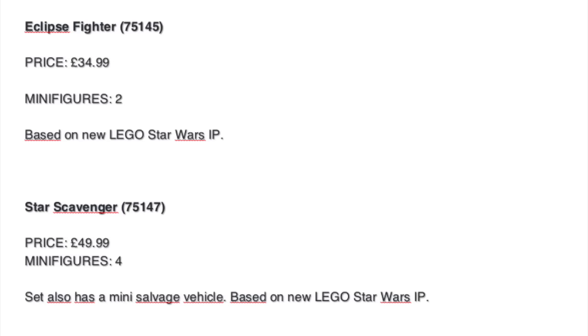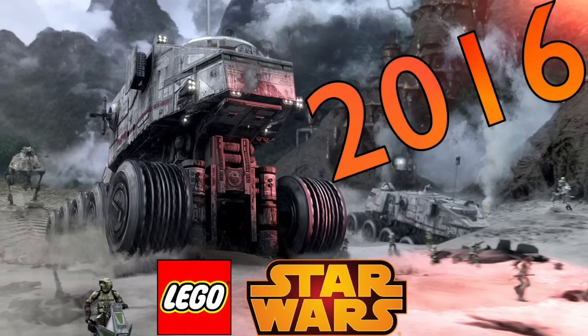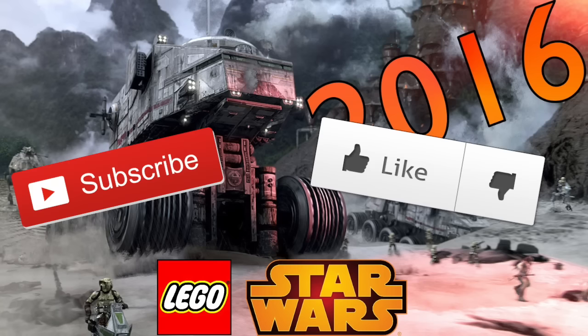Finally, there are two other sets from a Star Wars IP — I don't know exactly what it is, it's probably a new show, kind of a Yoda Chronicles thing, but we'll see. Those sets are not so expensive. That's all for now — if I get my hands on pictures, I'll make another video as soon as possible. Go Kylo Ren on the subscribe button and I'll see you in the next one!